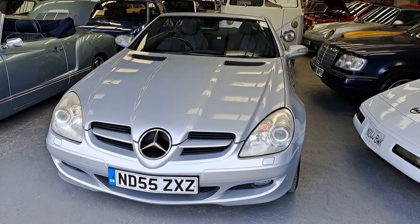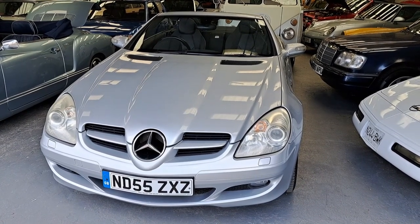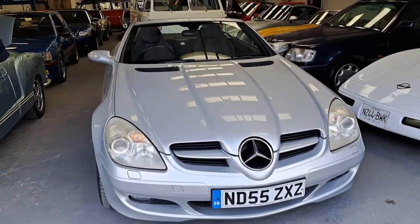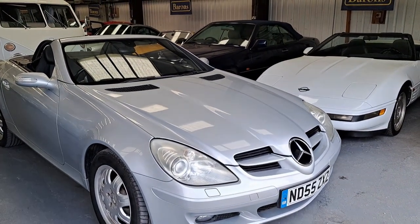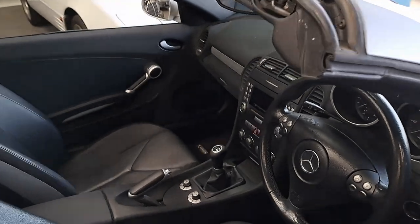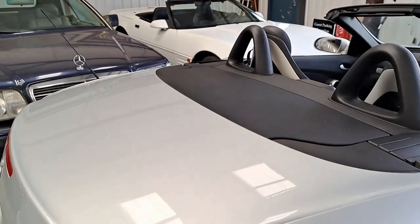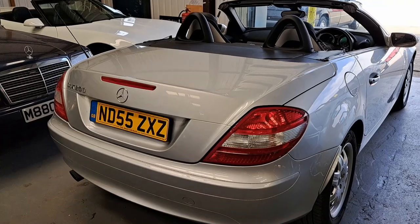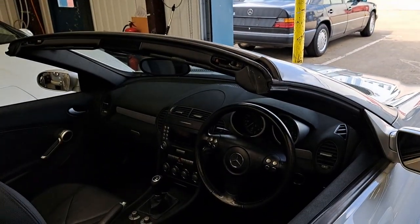Another one of these cars that's seemingly been here on multiple sales is this 2005 Mercedes SLK 200 Kompressor — I think the 200 Kompressor was the base model at this time. It's estimated between £2,000 and £3,000. It's got a manual gearbox and fortunately a conventional handbrake, unlike some other Mercedes of this era. It looks really nice and is actually in really nice condition — I think it'd make a nice little sports car for somebody.